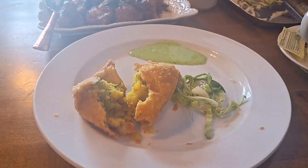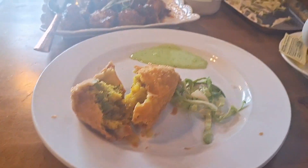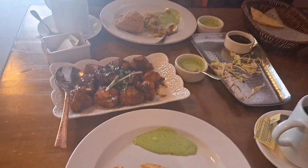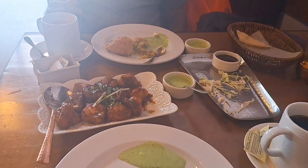We have a samosa. I have a black tea. Gobi Manchurian. It's not so sweet — it's so sweet!